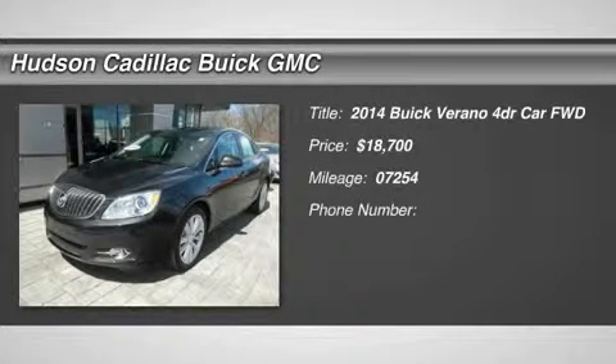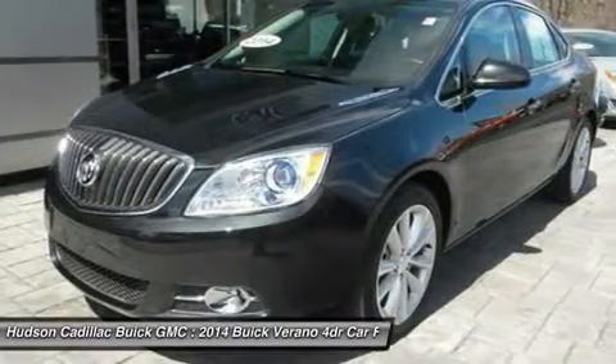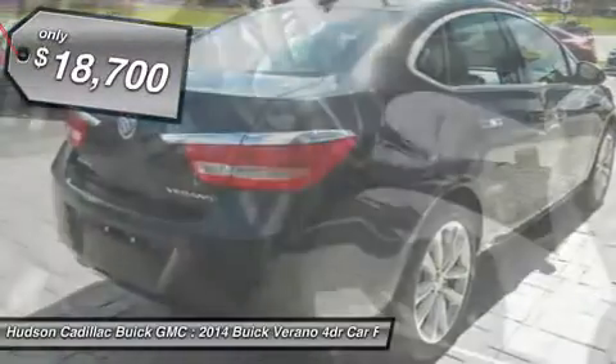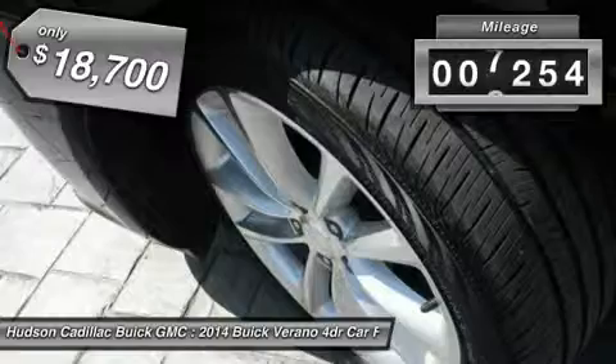The 2014 Buick Verano is a compact car built on the Delta II platform, designed and built from the ground up with the idea of it being a Buick, and is priced below $20,000. This vehicle has less than 8,000 miles.